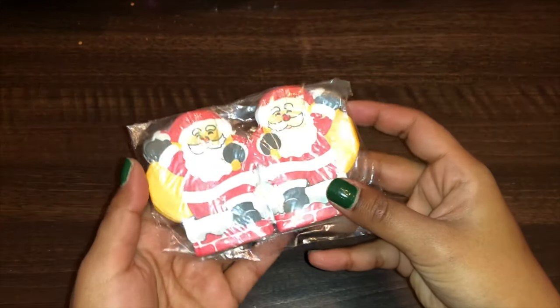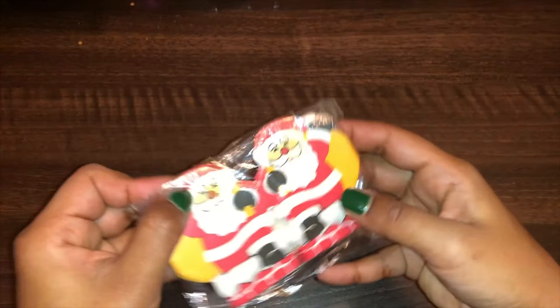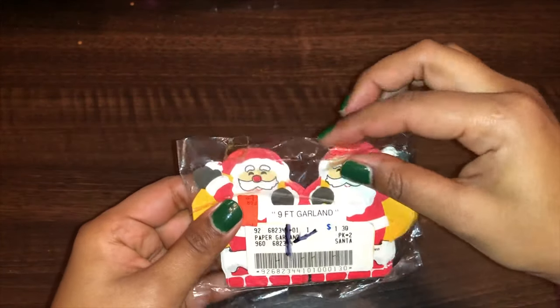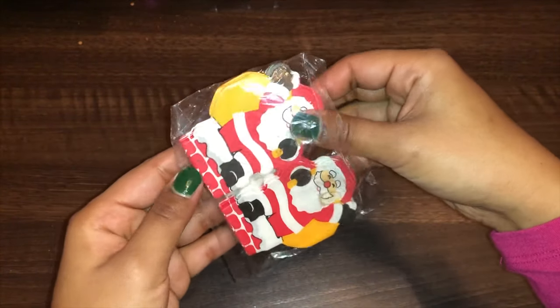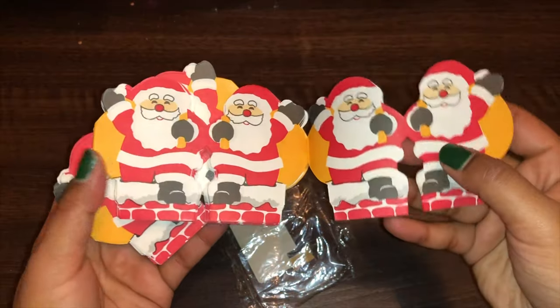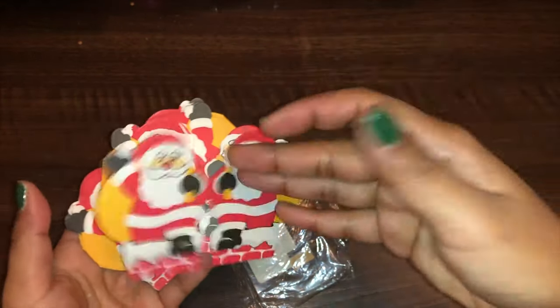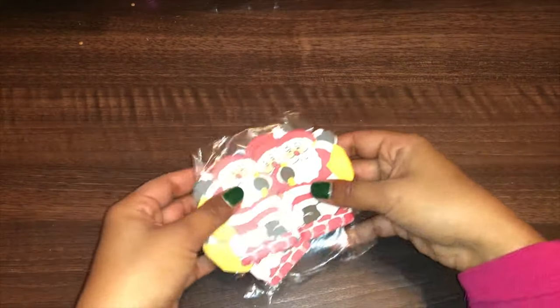The first thing I found was this Santa garland. I'll open it so you guys can see. It's brand new with the tacks — it says nine feet long. I have sold some of these paper garlands on eBay before and they do pretty well. I don't know if I'll be keeping this or selling it, but it's adorable. And nine feet, that's pretty long. There are actually two stacks of them.